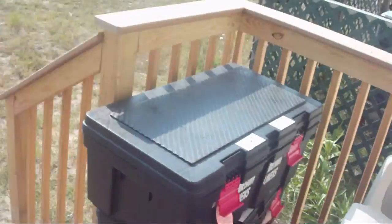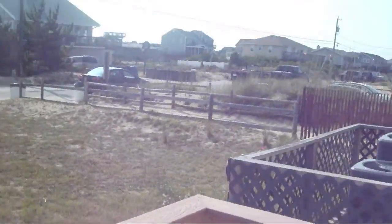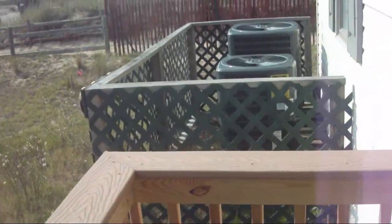It is Saturday, June 11th, 2011. We just arrived at our rented beach house not even a half an hour ago. And before I film anything else, here are the heat pumps.